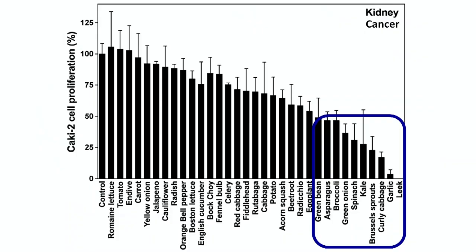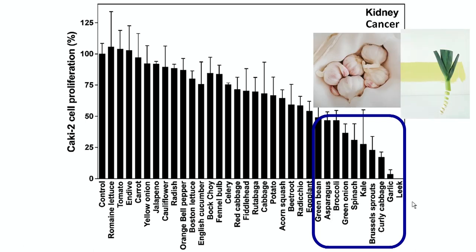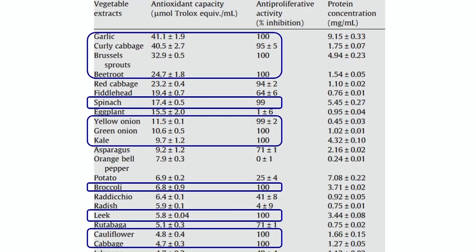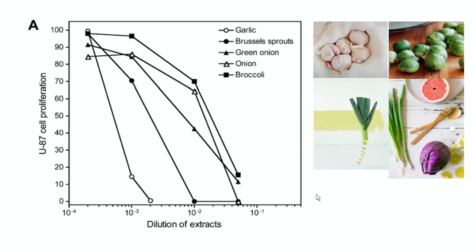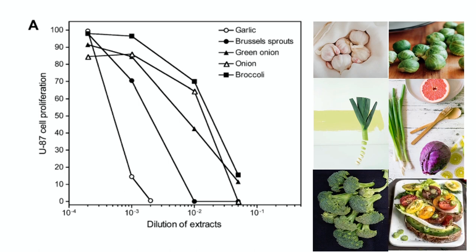For kidney cancer, there aren't that many options, but once again leek and garlic — and for kidney cancer, leek was actually a little more powerful than garlic. Looking at these slides, this is basically the top functional foods that kill cancer cells: garlic, brussels sprouts, leek, onions, purple cabbage, broccoli, and beet.